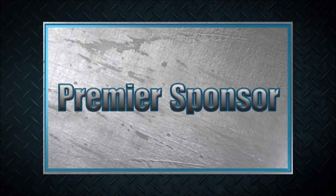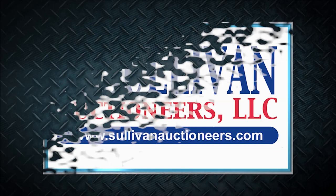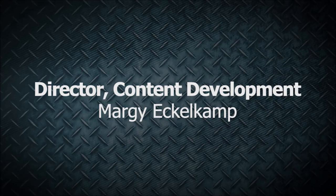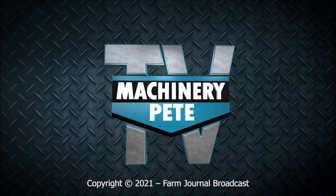Machinery Pete thanks these premier sponsors for their support. Sullivan Auctioneers — let our team of professionals show you how to make your auction a success. Visit sullivanauctioneers.com. Your next piece of equipment is on MachineryPete.com — search equipment from dealerships across the country to find what you're looking for. Only on MachineryPete.com.